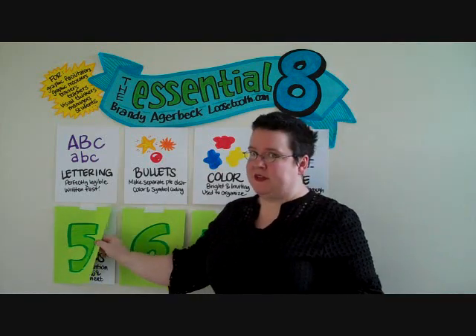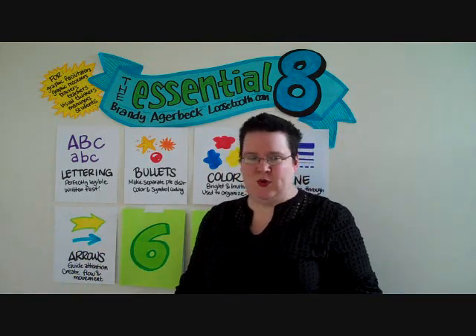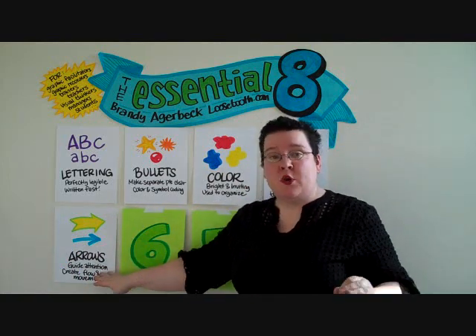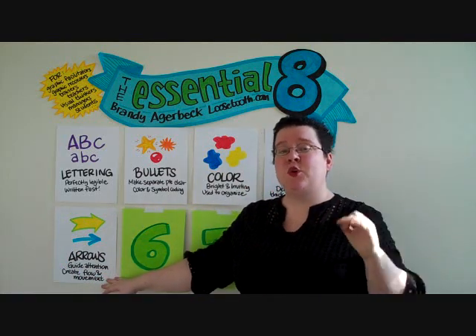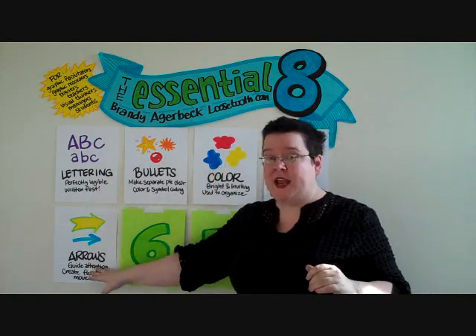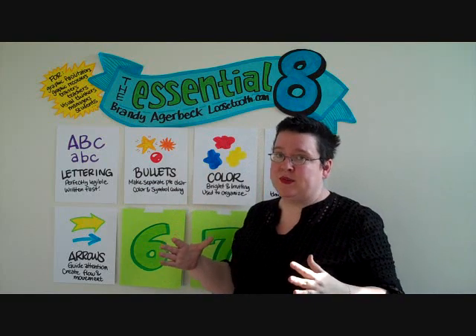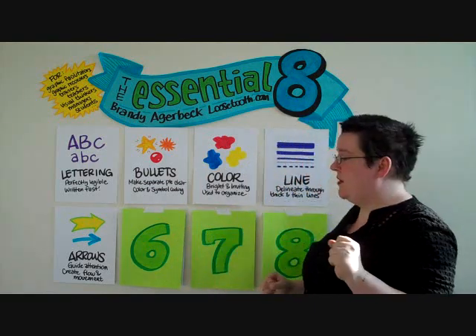Number five: the cousin of the line — the arrow. Arrows are your best friend. I've had events that were so fast-paced, the conversation went so quickly that all I could use was lettering, color, and arrows, and I was greatly able to facilitate that group through those very simple components.